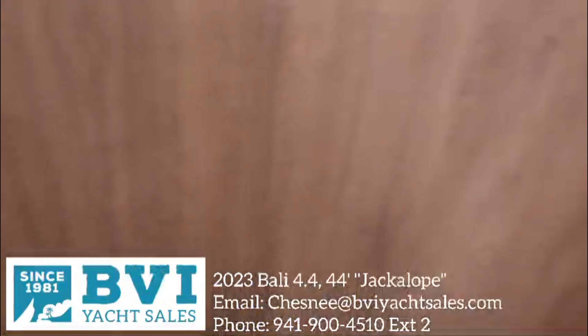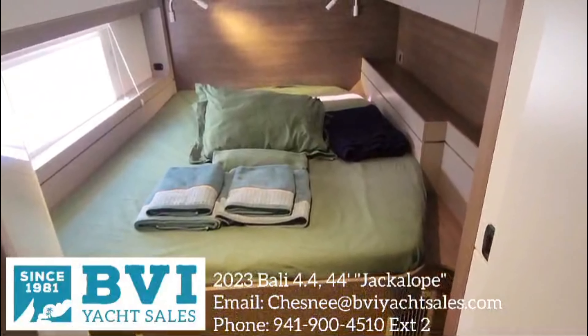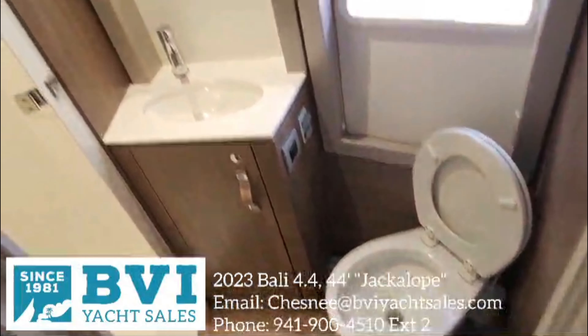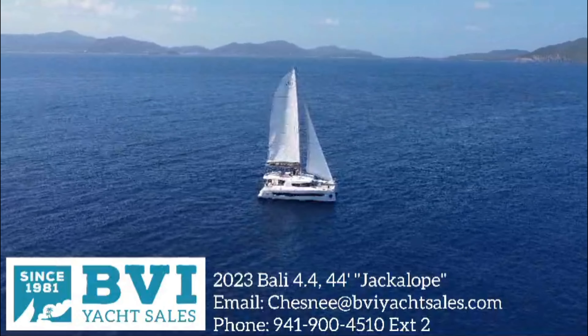She's in great condition and the owners are very motivated to make a deal. We just had a massive reduction down to $829,000. I welcome you to send me an email with any questions you have — I'm happy to offer a live virtual tour of the vessel as well.